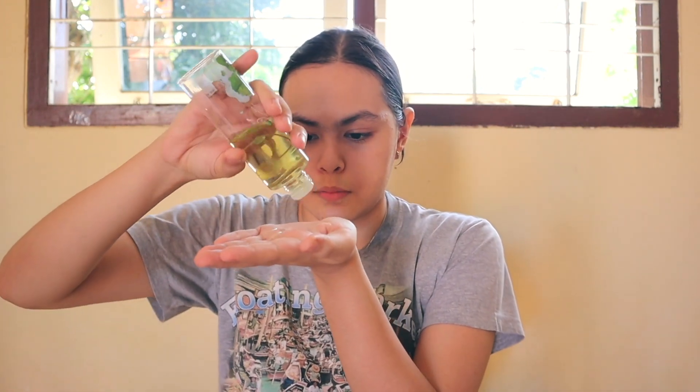I pour some toner onto my hand and gently tap it onto my face, mixing it with the water. Don't forget your neck — I bring it to the back part of my neck too. After distributing it, I press it down onto my skin. Toner isn't strictly necessary in your routine, but I personally really like it because it adds extra hydration, extra nutrition, and makes my skin absorb skincare products better.